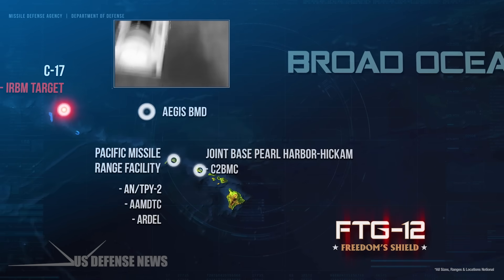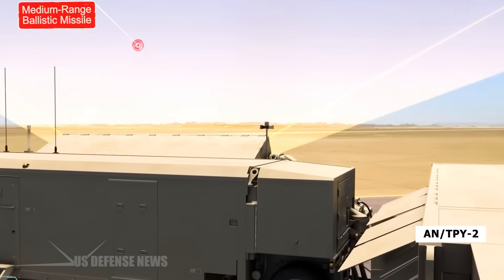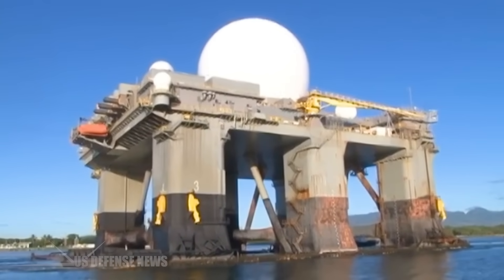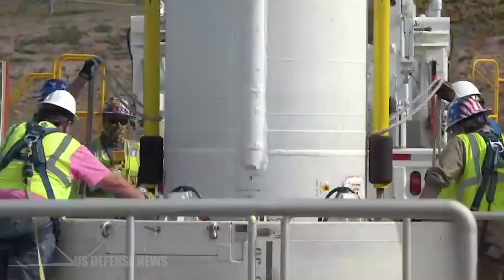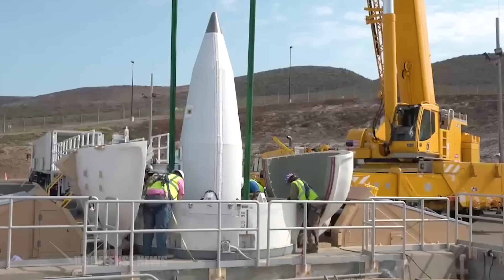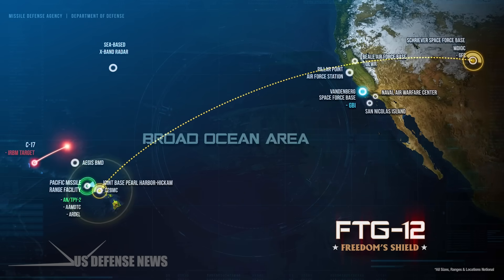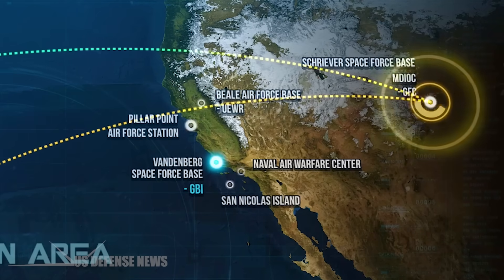For the first time, the agency integrated sensor data from the Army-Navy Transportable Radar Surveillance Model 2 forward-based mode and an upgraded C-band X-band radar, both developed by Raytheon. This was also the first integrated GMD flight test using sensor data from the AN/TPY-2 forward-based mode combined with C-band X-band radar with upgrades.